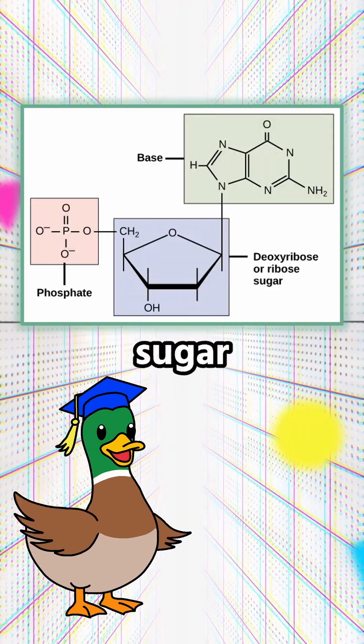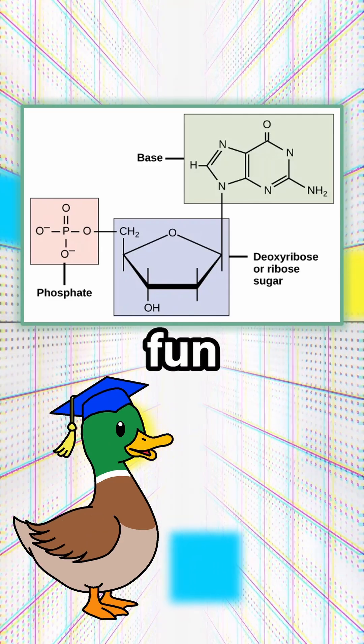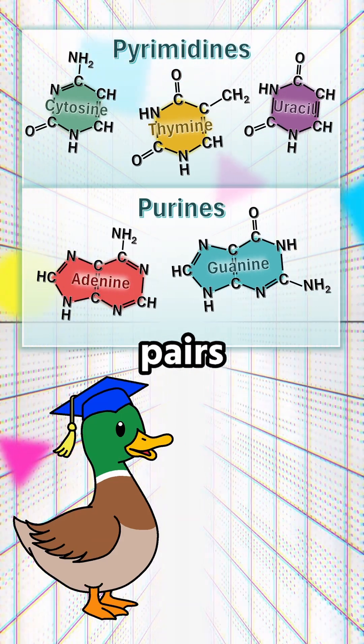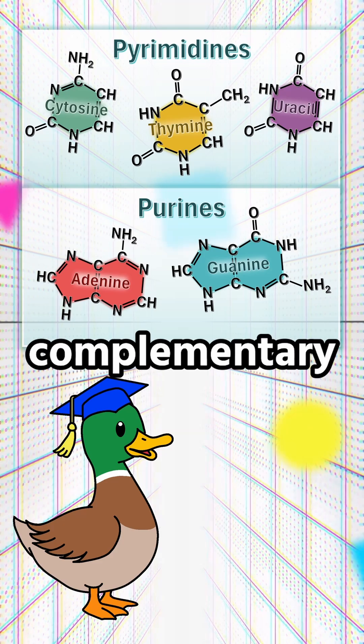On the outside, the pentose sugar and phosphate of each nucleotide form the backbone of the DNA. But the real fun happens on the inside, where the nitrogenous bases pair up. Only certain purines can pair with certain pyrimidines — adenine pairs with thymine, and guanine pairs with cytosine, sometimes called the base complementary rule.